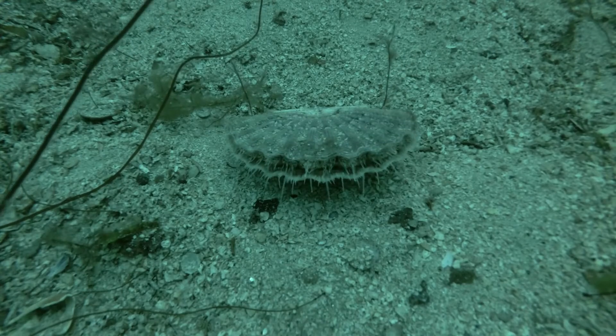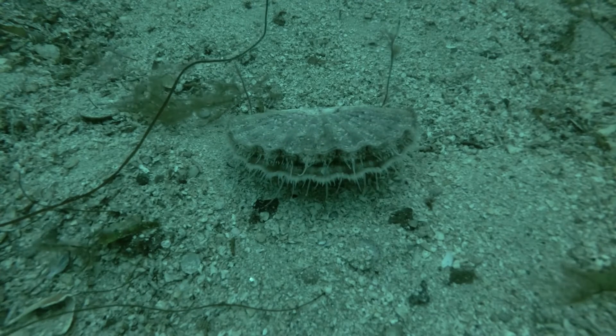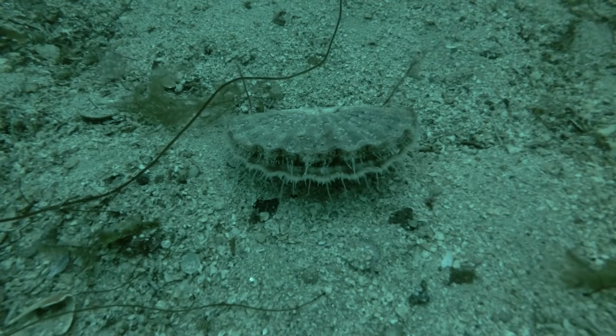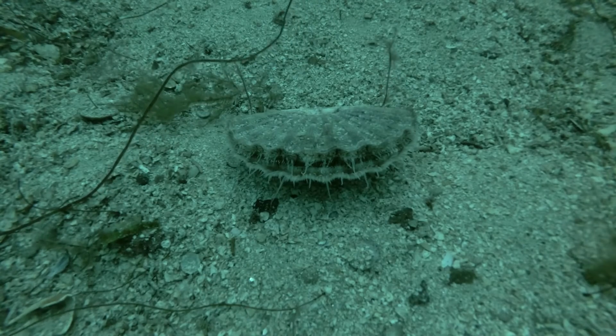Unlike other bivalves such as mussels and clams, most scallops are free-swimming. They swim by clapping their shells quickly using their highly developed adductor muscle, forcing a jet of water past the shell hinge, propelling the scallop forward.